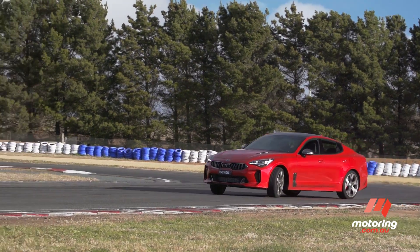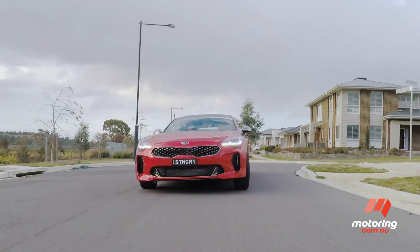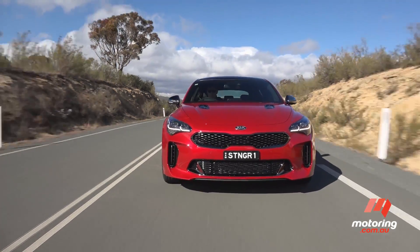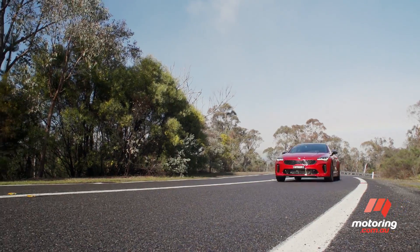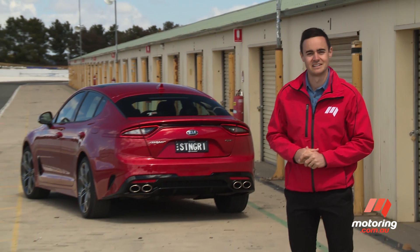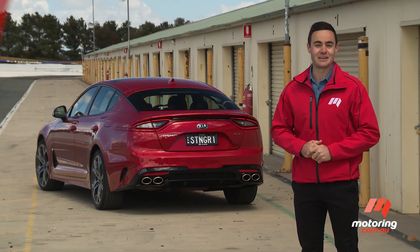Where the Stinger's huge footprint and packaging begins to make more sense is on public roads, where it soaks up imperfections superbly and isolates occupants from the outside elements. The car's big proportions aren't infallible, though they do tend to work in its favour in this setting, instilling the Kia with athletic yet predictable driving traits. There's no V8 version, no manual transmission, and zero chance of a utility — but you can't help but be filled with optimism about the Kia Stinger. The affordable sports sedan is back, and thankfully, this one isn't going anywhere.